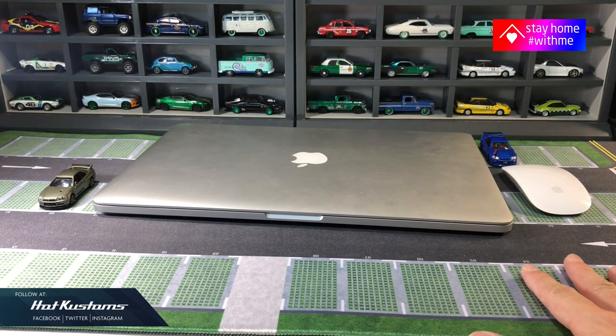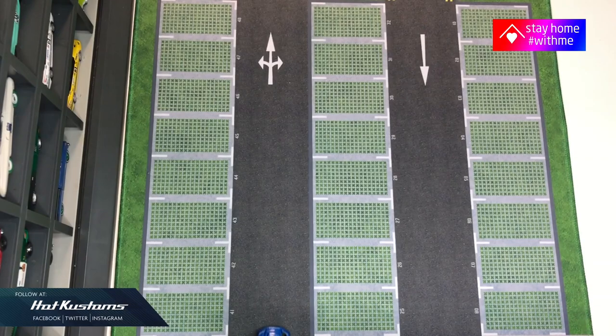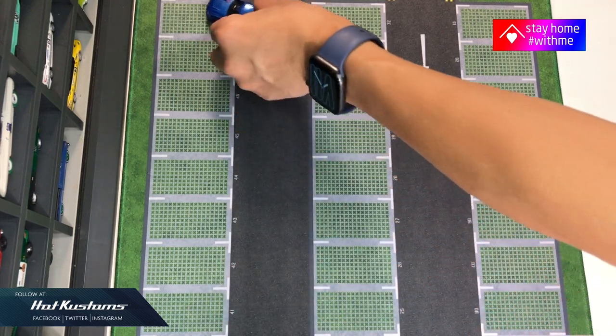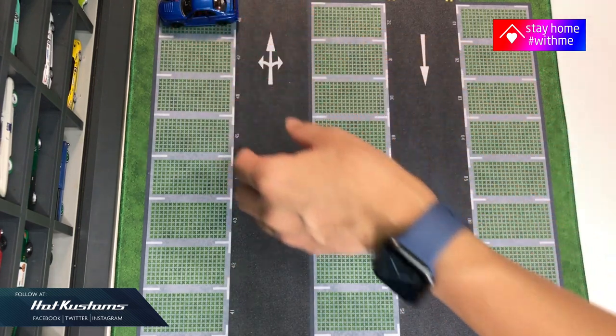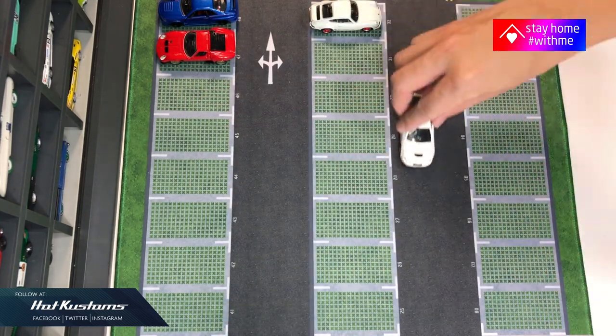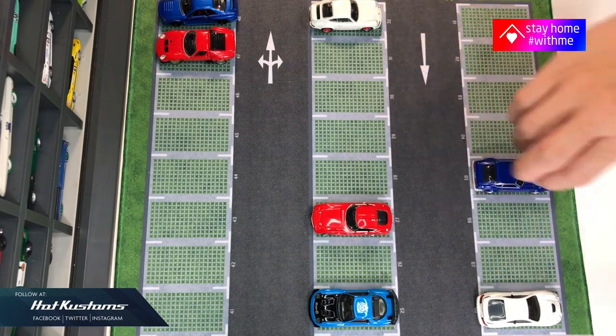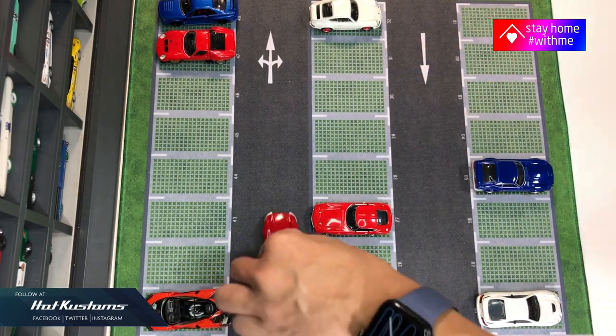This is a large tabletop which can accommodate up to 48 diecasts, and now I shall display 48 of my favourite Tomica Premium. Very first to go is the latest R34Z tune, followed by the R35Z tune.